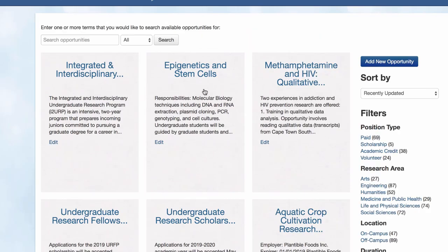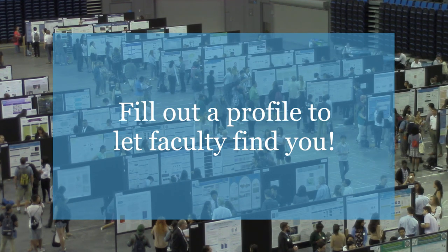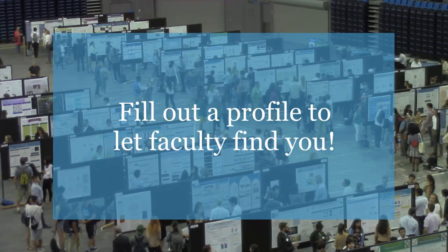Once you find a project that you like, the posting will either give you direct contact information for the principal investigator, or let you apply through the organization's website. If you don't find an opportunity that's a good match right away, don't worry — faculty can browse through student profiles to look for candidates for future projects.